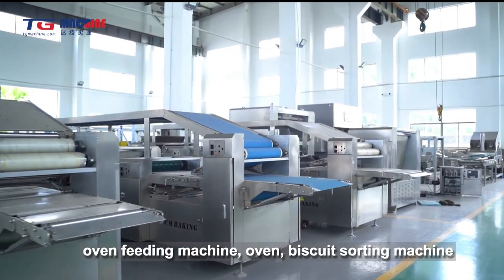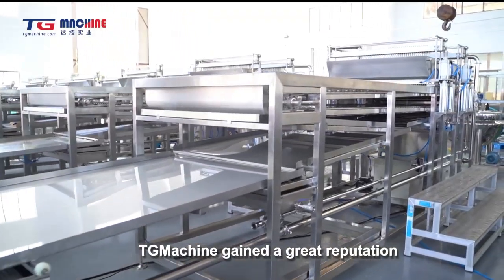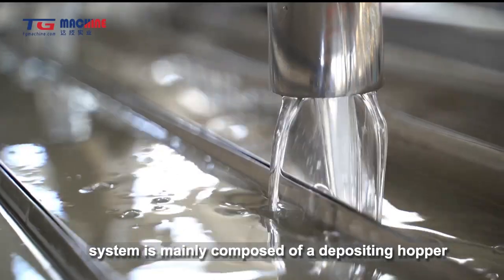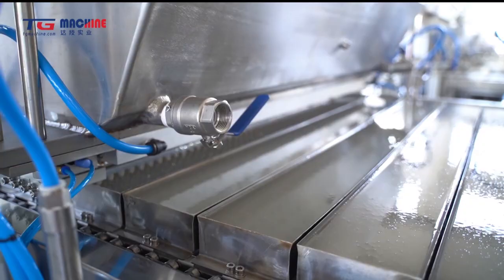TG Machine inspects the electric cabinet wire cable display strictly. The skilled electricians continuously improve the design of the electric box, strictly complying with international standards to ensure the cabinet is in a condition of presentable and well organized.